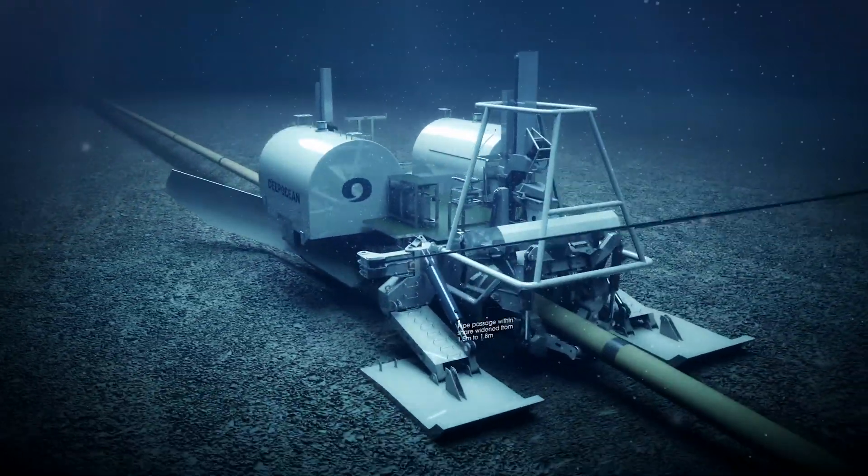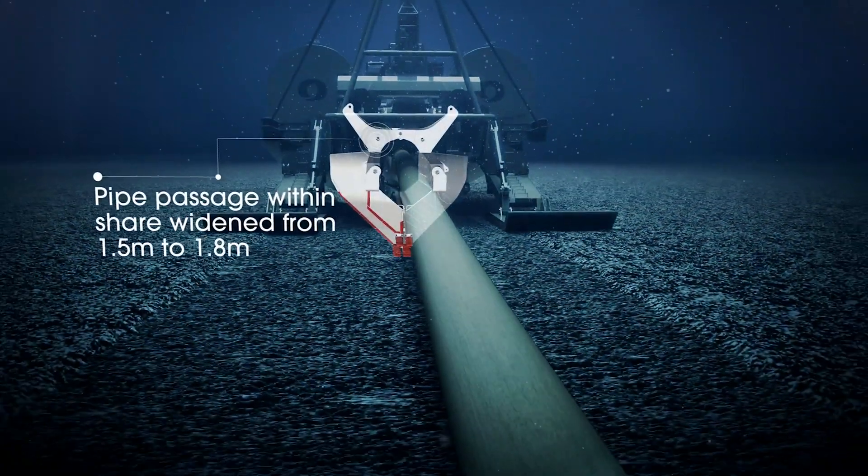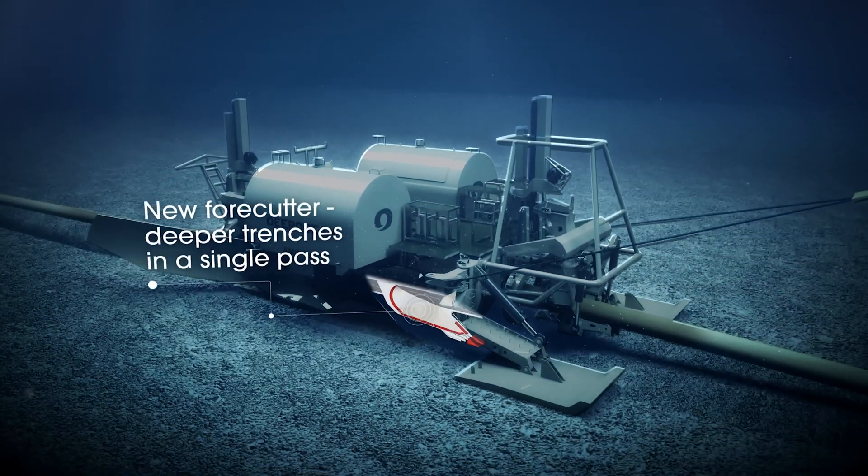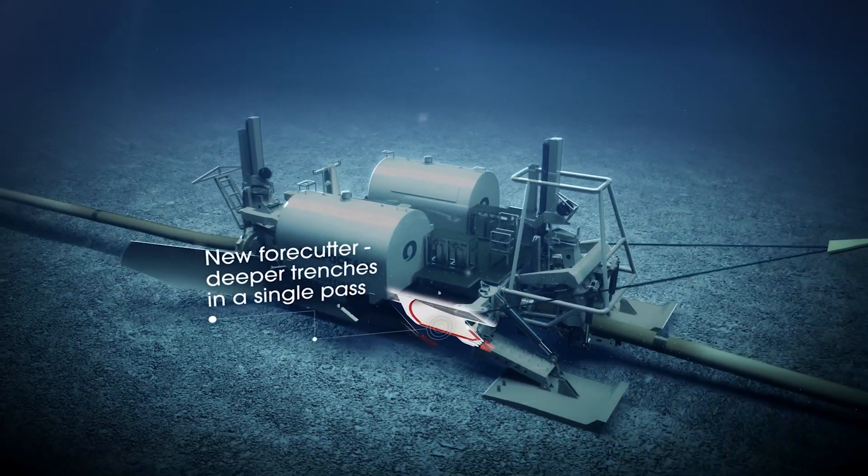On the shares, we widened the pipe passage to 1.8 metres wide to allow clearance for the 1.5 metre pipe to go through. We also added a forecutter to aid them with single pass burial depths of over 2 metres.